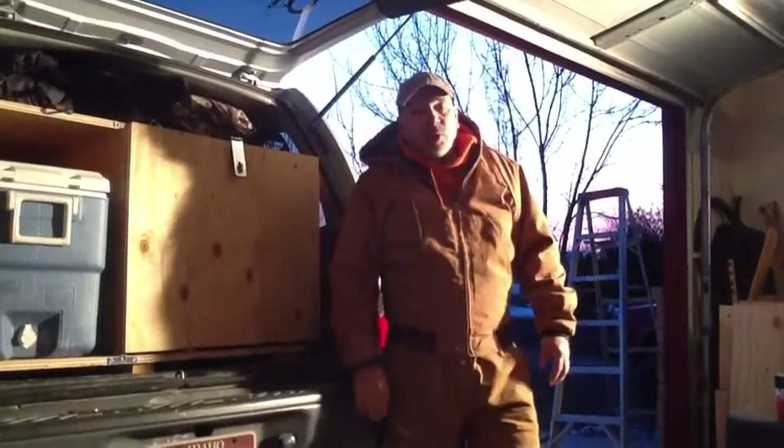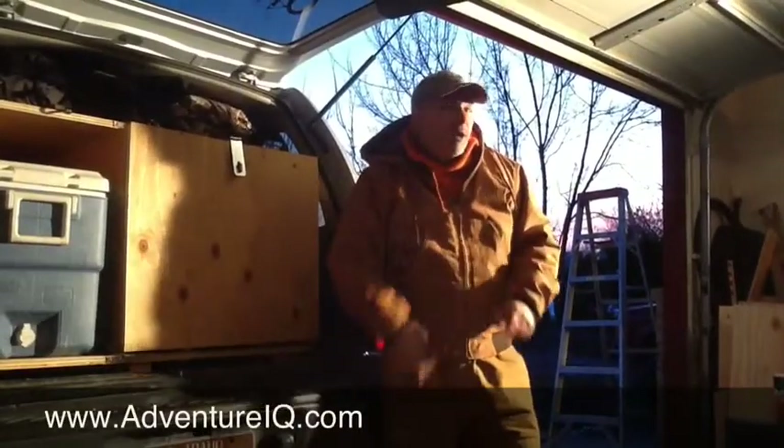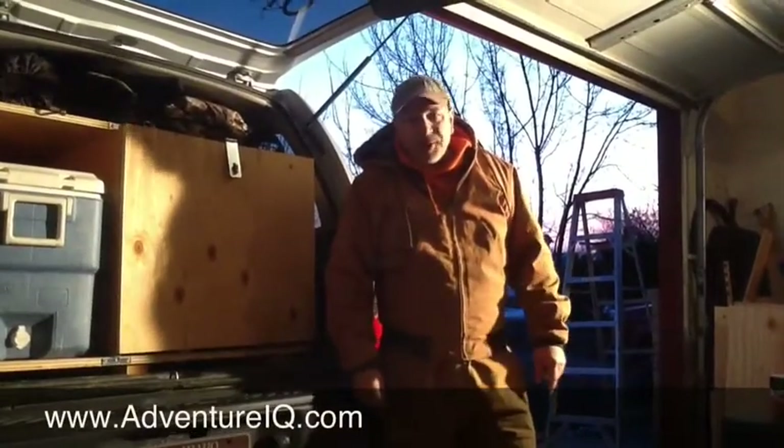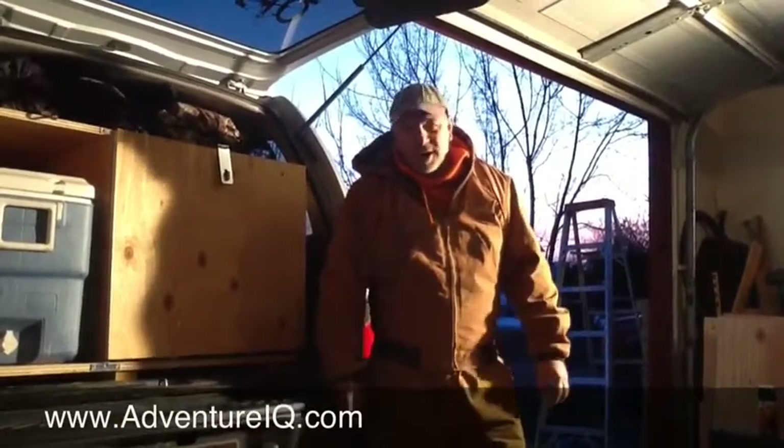Make sure you check us out on the web at www.adventureiq.com. And while you're there, click over on the AIQ Facebook page and just say hello. Until then, Rob and Melissa behind the camera — we are out.